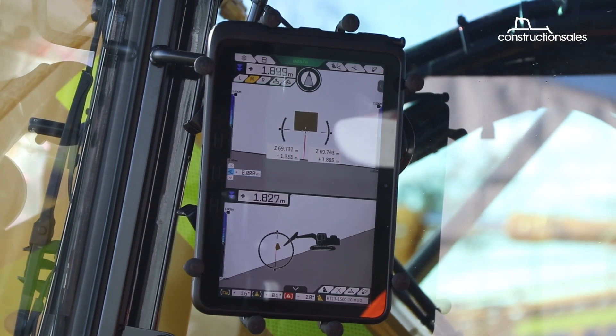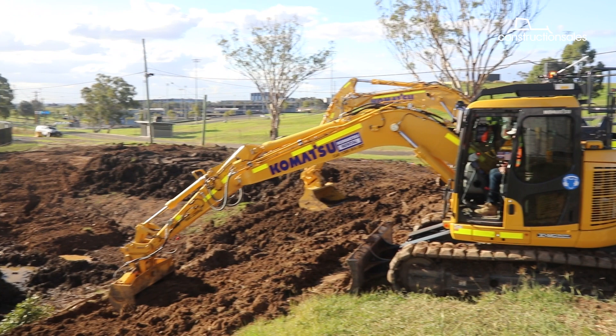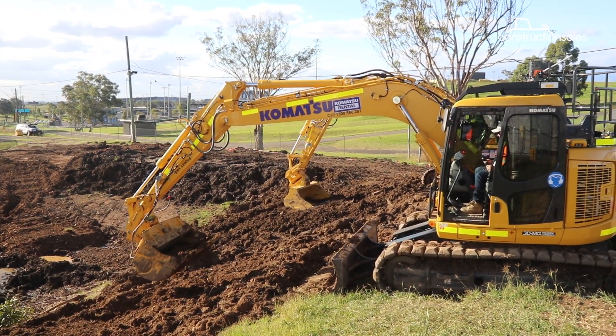Its latest Smart Construction 3D Machine Guidance Retrofit Kit can be fitted to any Komatsu machine and will soon be made available for all other machinery brands.